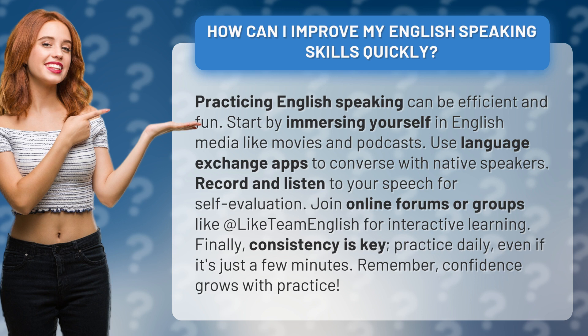Record and listen to your speech for self-evaluation. Join online forums or groups like Team English for interactive learning.